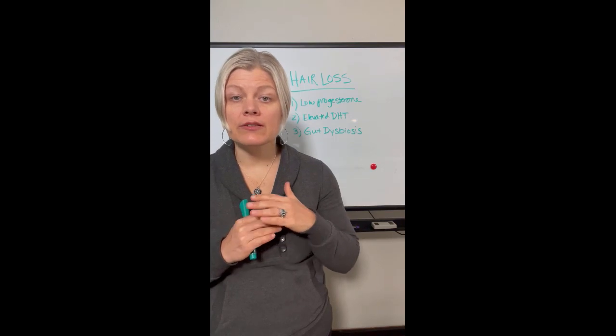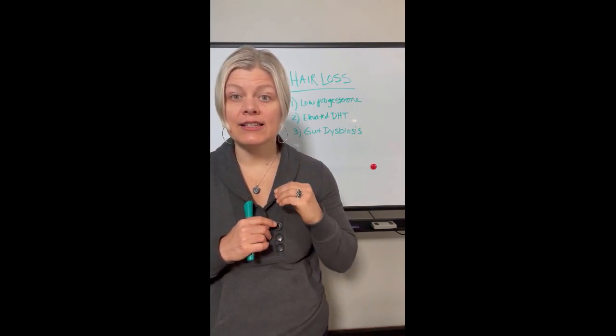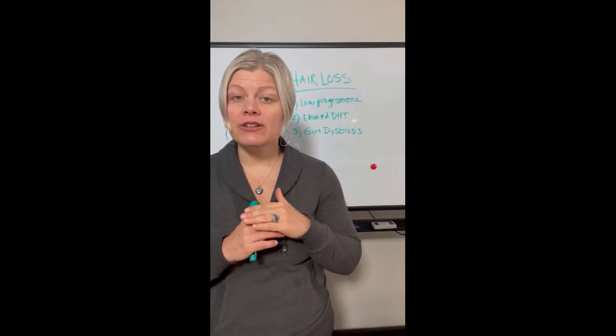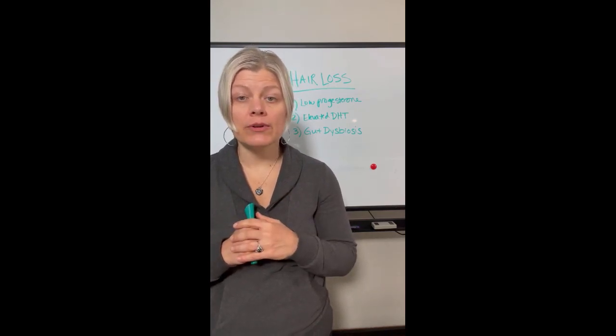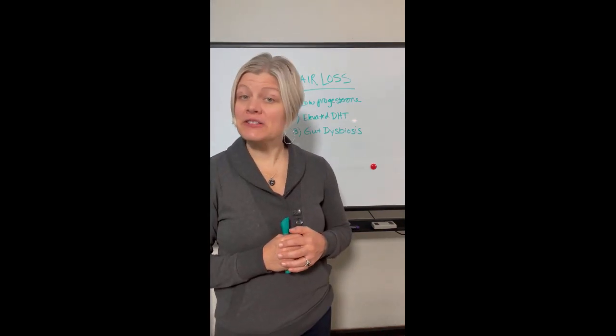So if you're heading into perimenopause or menopause and you're struggling with hair loss, get these three things checked right now to know what is going on. If you like this information, you can find out more on my YouTube channel, or head over to drjkrausnd.com for more resources, or check out my podcast, The Health Fix. I'm Dr. Janine Kraus — thanks for watching.